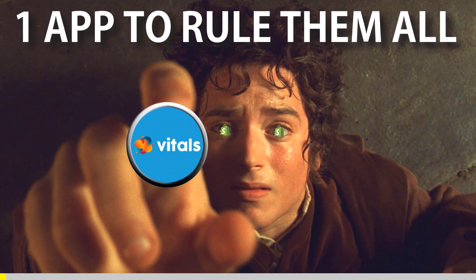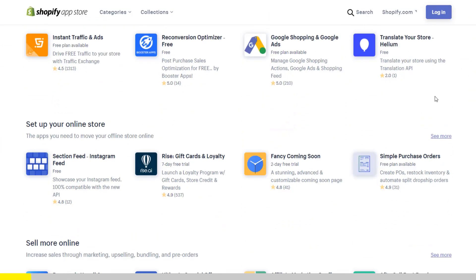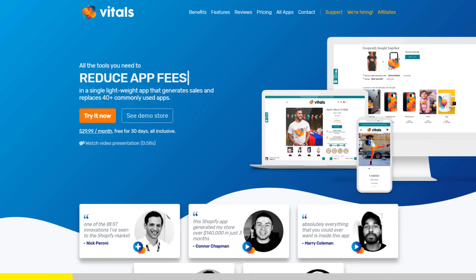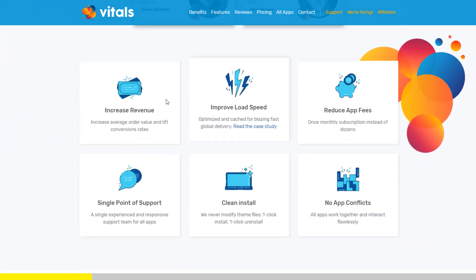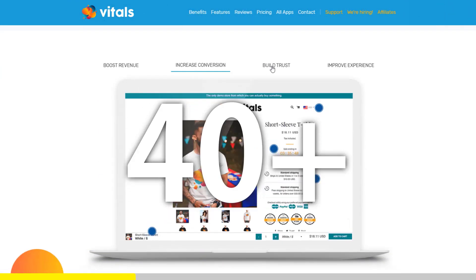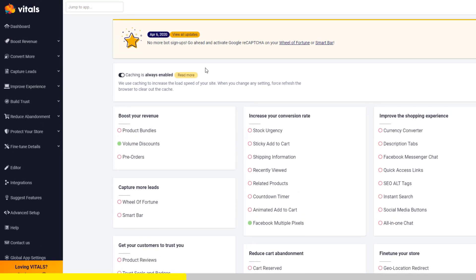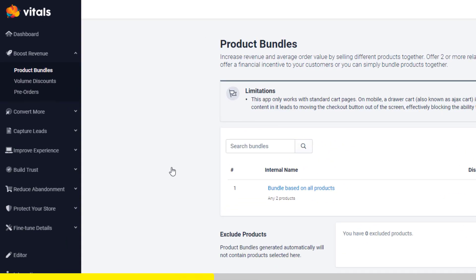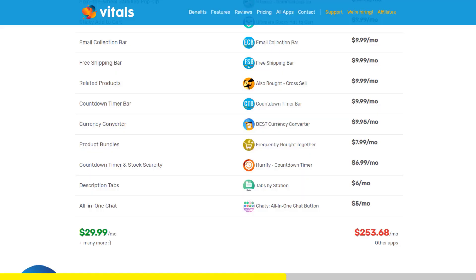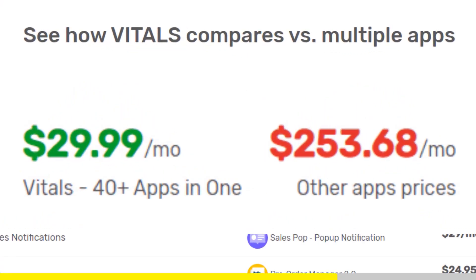One app to rule them all. If you started Shopify dropshipping and you already set up your store, there is one app you absolutely need. This app is called Vitals. It's an all-in-one Shopify app that combines more than 40 commonly used apps — product bundles, volume discounts, sticky add-to-cart, currency converter, product reviews, and the list goes on and on. Vitals is always the first app I install every time I create a new store, and it makes me save a ton of money.